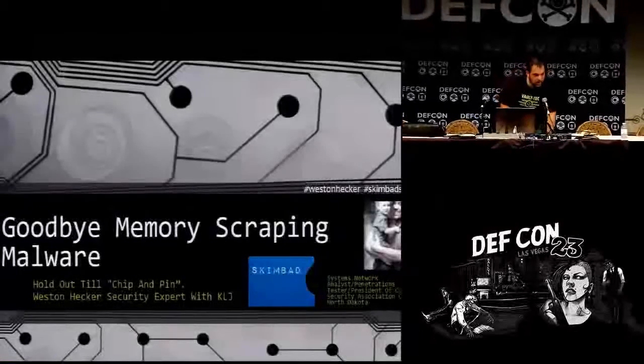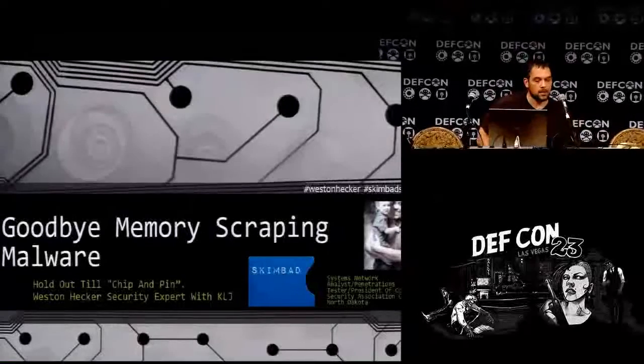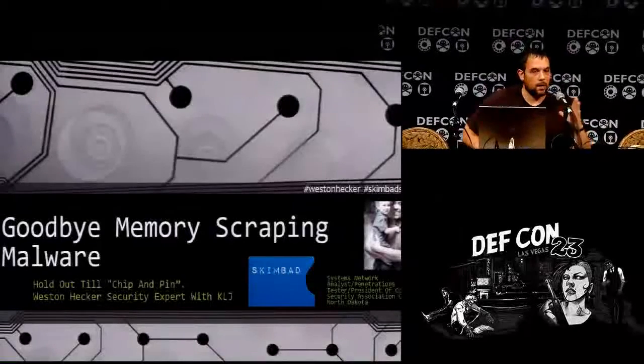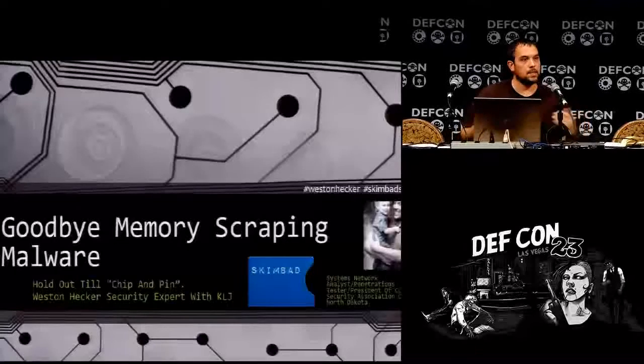Hello. My name is Weston Hecker. I'm going to be doing a talk here on "Goodbye Memory Scraping Malware." It's an open source project for proof of concept, so I'm not here plugging any kind of software. It's a proof of concept.